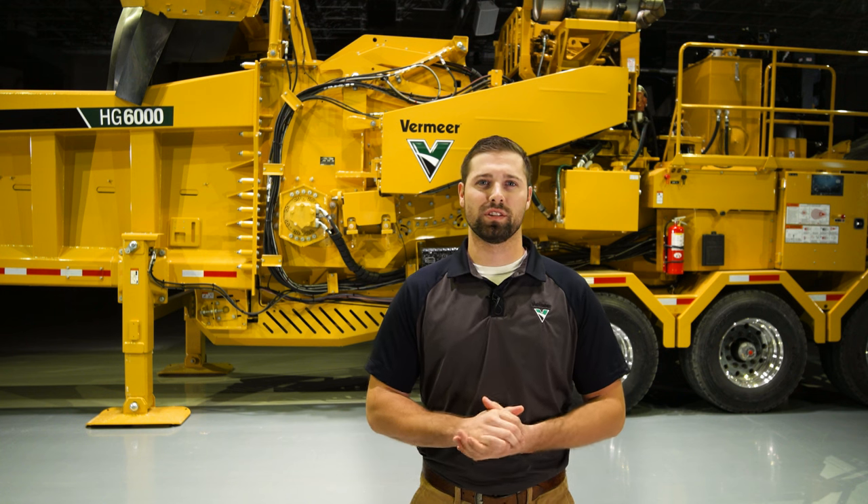These two machines show the versatility and power of Vermeer horizontal grinders. With exclusive systems, the HG6000 and HG6000 TX are ready to grind a variety of material to meet your customers' needs. For more information, please visit Vermeer.com or contact your local Vermeer dealer.